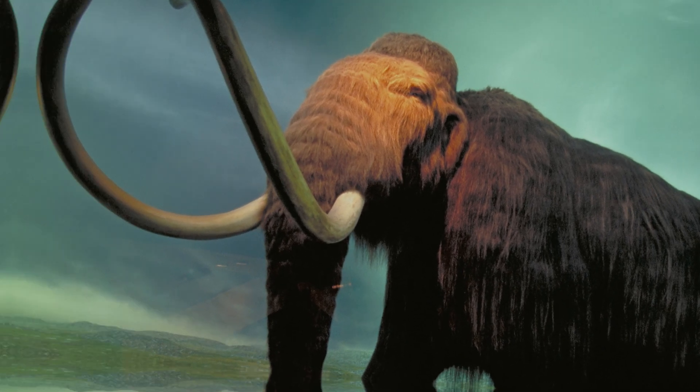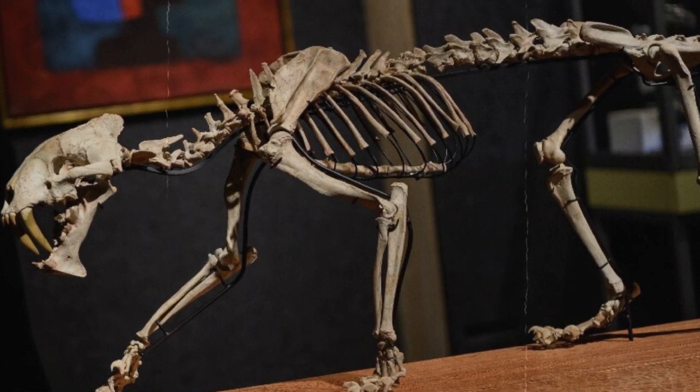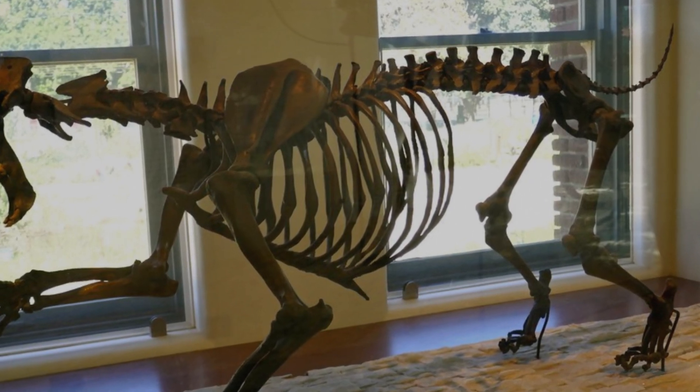However, unlike mammoths, saber-toothed tiger skeletons have not been found in good condition. We don't know for sure what these cats looked like when they were living, but their bones help us figure it out.